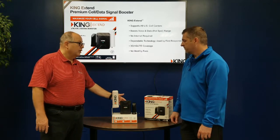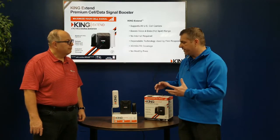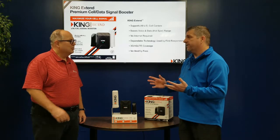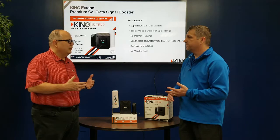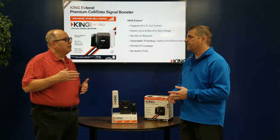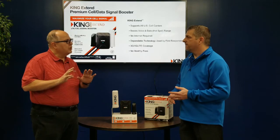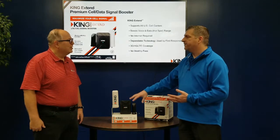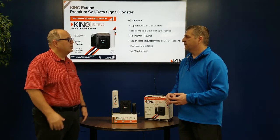One thing that sets this product apart is it can be used with any carrier. This will work with any cell phone carrier available in the US — T-Mobile, Sprint, AT&T, Verizon, any of those. It will also work with those same US providers for RV customers who travel into Canada. There are no monthly fees — you simply use the data and voice package you already subscribe to from your carrier.